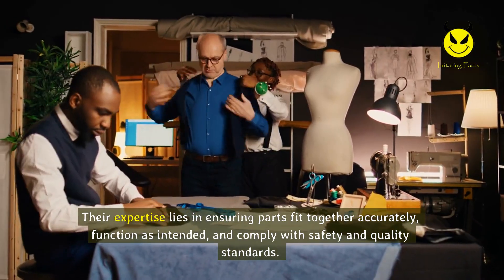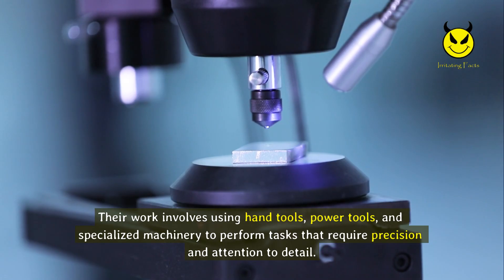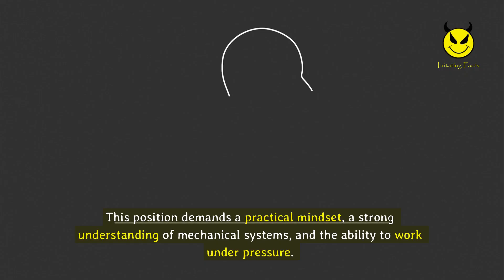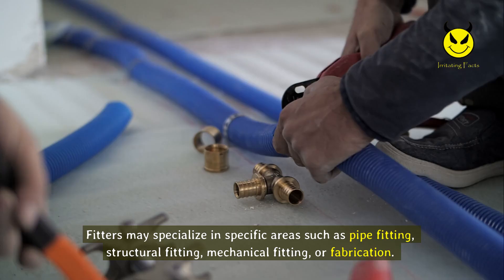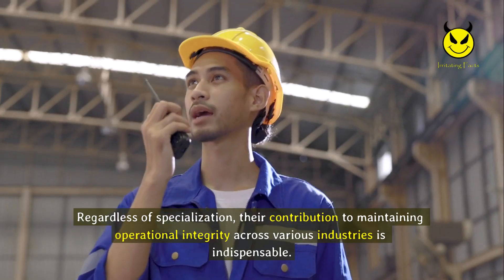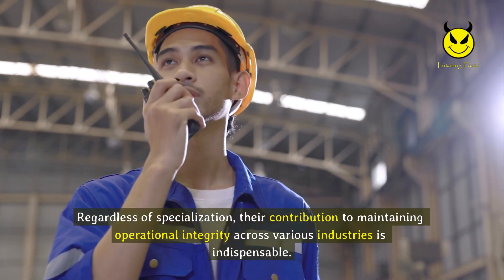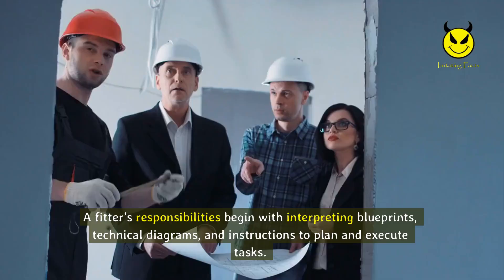They may be employed in factories, workshops, industrial plants, shipyards, or construction sites. Their expertise lies in ensuring parts fit together accurately, function as intended, and comply with safety and quality standards. Their work involves using hand tools, power tools, and specialized machinery to perform tasks that require precision and attention to detail. This position demands a practical mindset, a strong understanding of mechanical systems, and the ability to work under pressure. Fitters may specialize in pipe fitting, structural fitting, mechanical fitting, or fabrication.